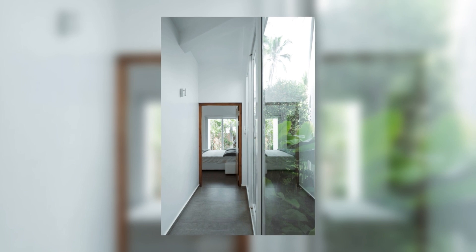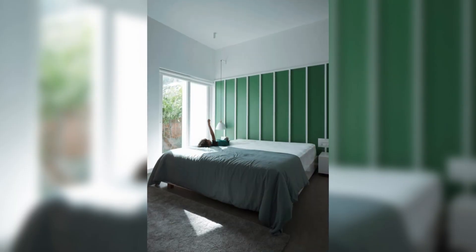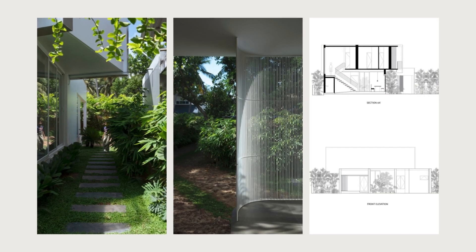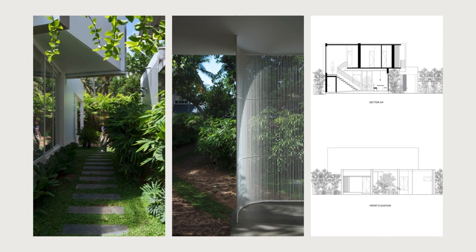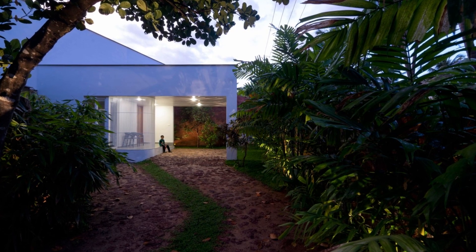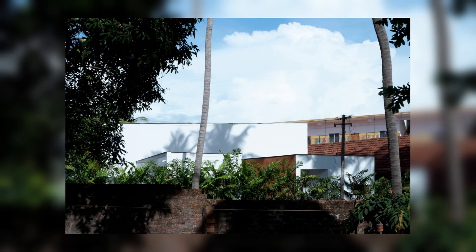The client approached us with the requirement of a four-bedroom house and conducive amenities on a wedge-shaped site that tapered towards one side. The main challenge here was to design the spaces in such a way that they didn't feel restricted by space, while at the same time ensuring privacy for both families in the residence and in the homestead.